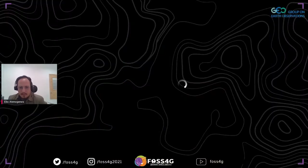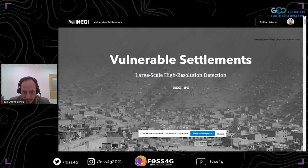I will share my screen. Can you see now? Yes, great. This project is a collaboration between the National Institute of Statistics and Geography and the National Polytechnic Institute of Mexico. Last year we presented a proposal to the GOG program, and we were one of the winning projects, and I will show some of the results we have so far.